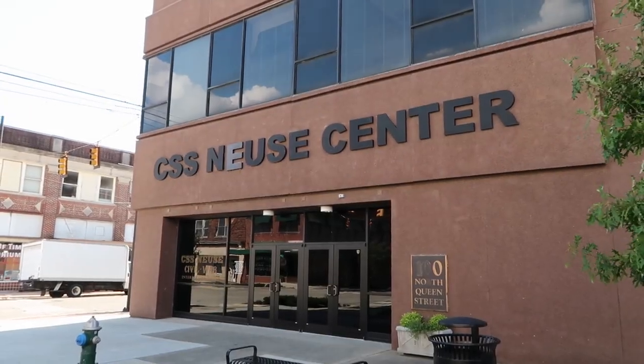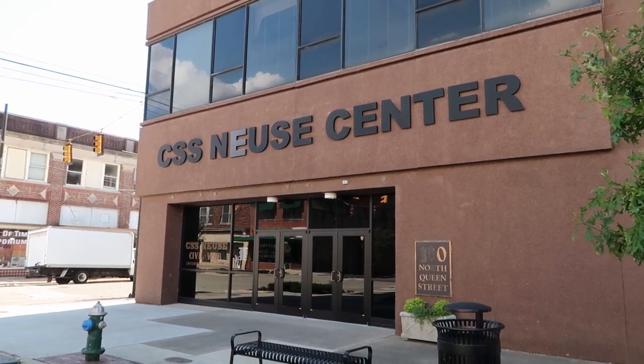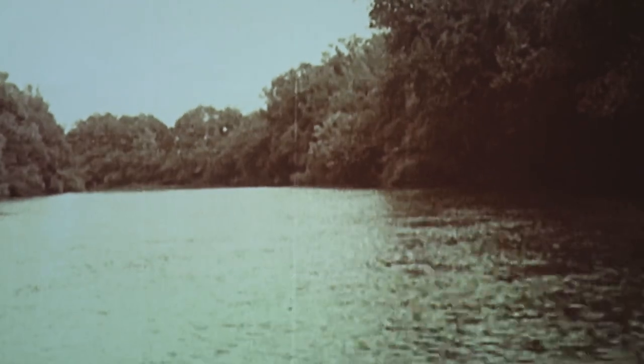The CSS Neuse Center in Kinston, North Carolina, Friday, August 5th, 2022. You will believe my heart was heavy when I tell you I heard — nay, suppose — we were going to Newark. All thought so, not I alone. The news was most familiar. Eugene Williams, Gunner, on the CSS Neuse.